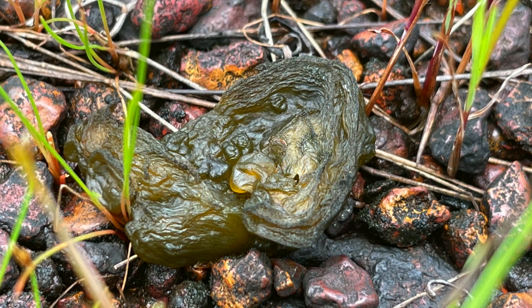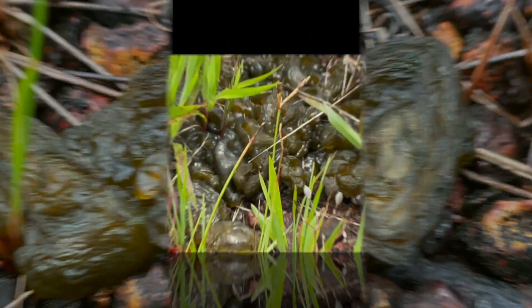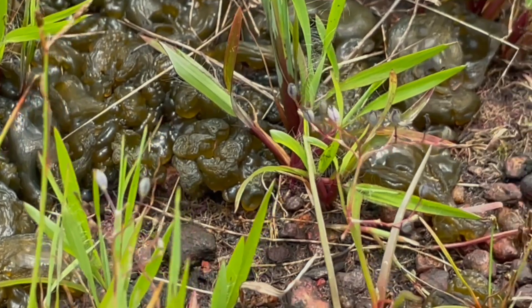What are these balls? These are bacteria, more precisely cyanobacteria of the genus Nostoc.